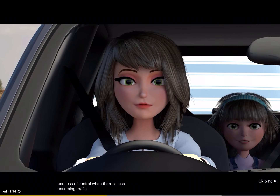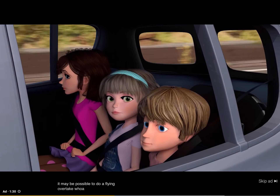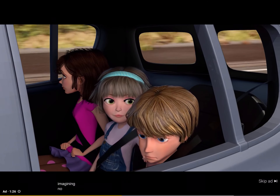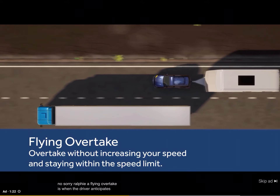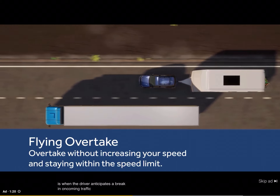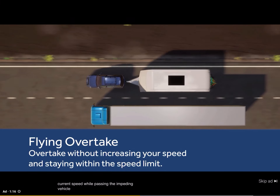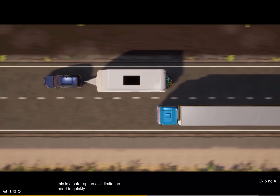When there is less oncoming traffic, it may be possible to do a flying overtake. A flying overtake is when the driver anticipates a break in oncoming traffic and is able to maintain the vehicle's current speed while passing the impeding vehicle. This is a safer option, as it limits the need to quickly accelerate.